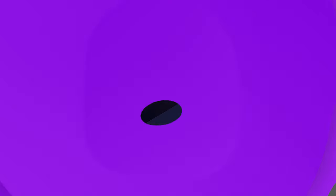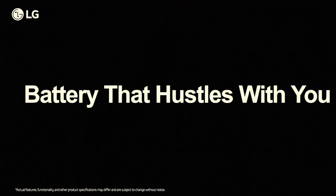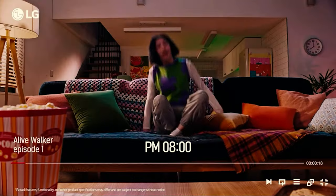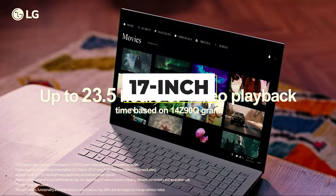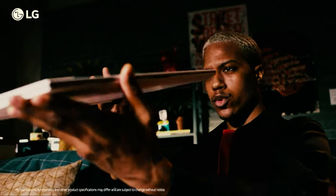Let's get right into our top picks. Number 7: LG Gram 17. Many laptop users would like a large screen for more expansive knowledge work, video viewing, or gaming, but are wary of the weight of a typical 17-inch device. If you fall into that category, the LG Gram 17 might be the laptop for you.